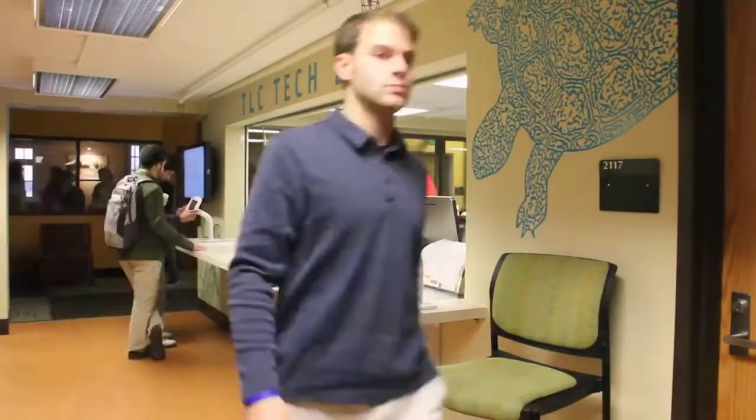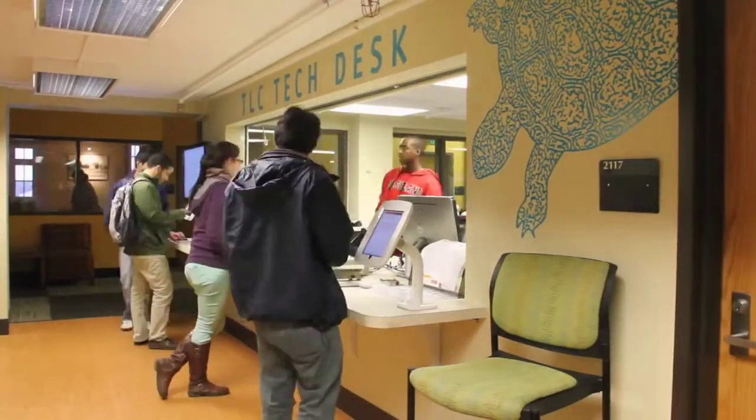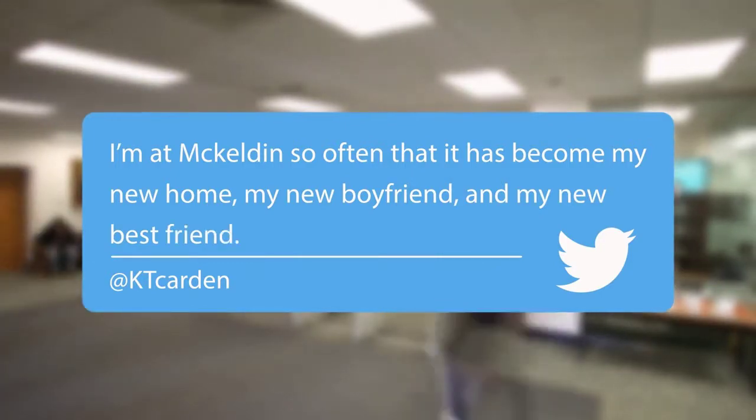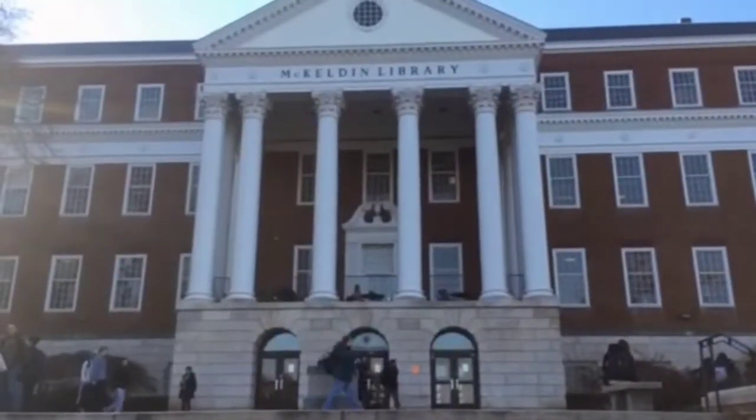As University of Maryland students, we have all been to McKeldin Library at one time or another. Located atop the mall, the 7th floor library has a bunch of amenities that students use on a day-to-day basis.